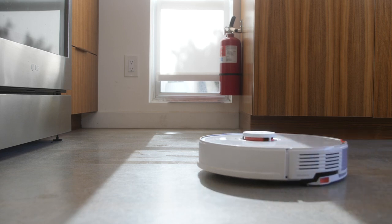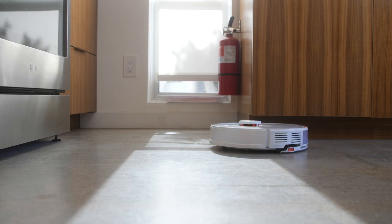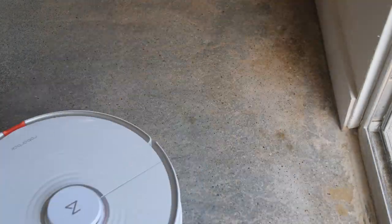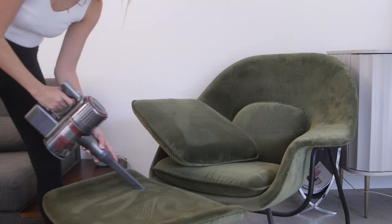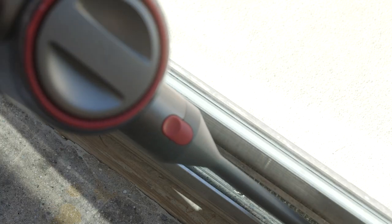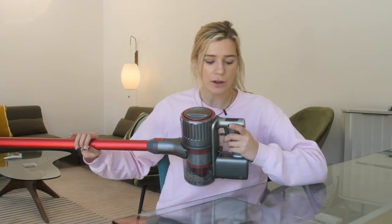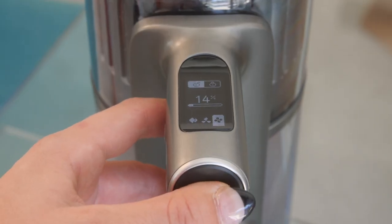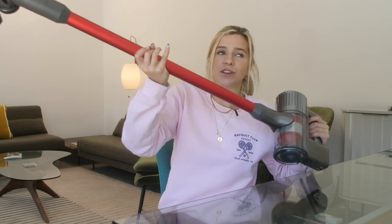The Roborock S7 can mop as well as vacuum and it knows the difference between carpet and surfaces it should mop — it did a great job cleaning up a coffee spill. The Roborock H7 is great for under couch cushions, corners, and window sliders that a robot vacuum can't reach. It has 90 minutes of runtime, recharges in two and a half hours, and is only 3.2 pounds. I also like that it shows the battery percentage, unlike other cordless vacuums I've tried that just die on you suddenly.